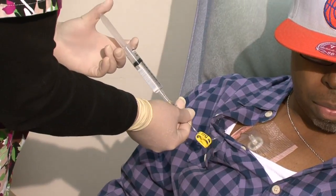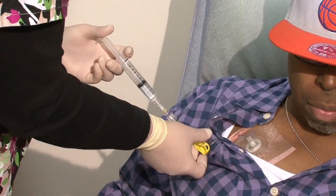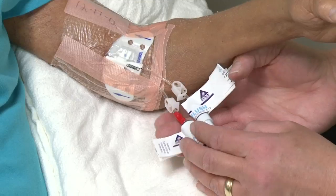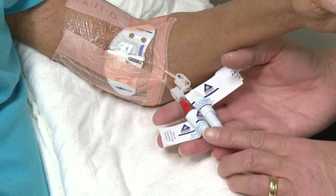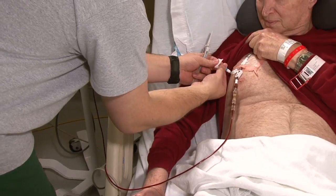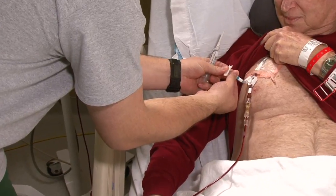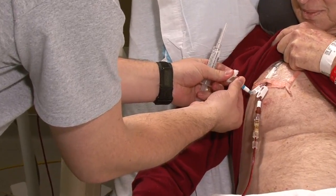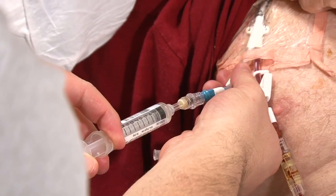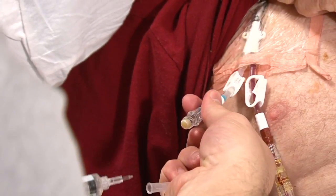A single lumen catheter only has one opening at the end of the catheter that all fluids or medications will be given through. Catheters with two openings, called double lumen catheters, and three openings, called triple lumen catheters, are used when a patient needs to receive multiple medications, fluids, or nutrients that are not allowed to mix with one another. Separate openings allow different medications or fluids to be given at the same time.